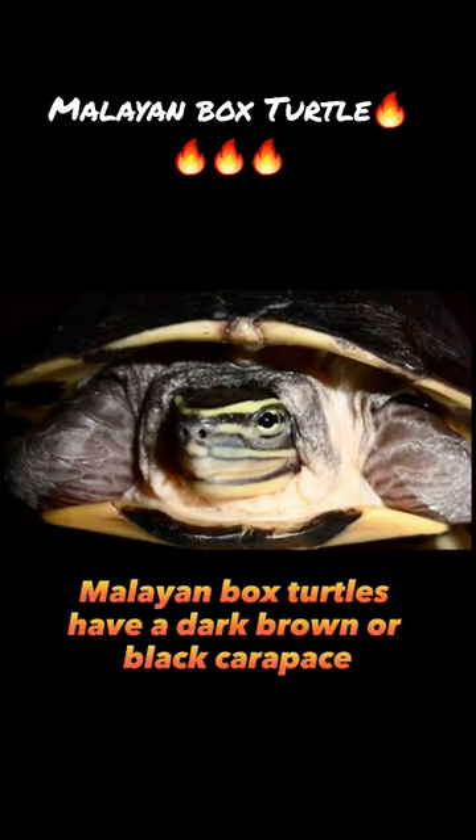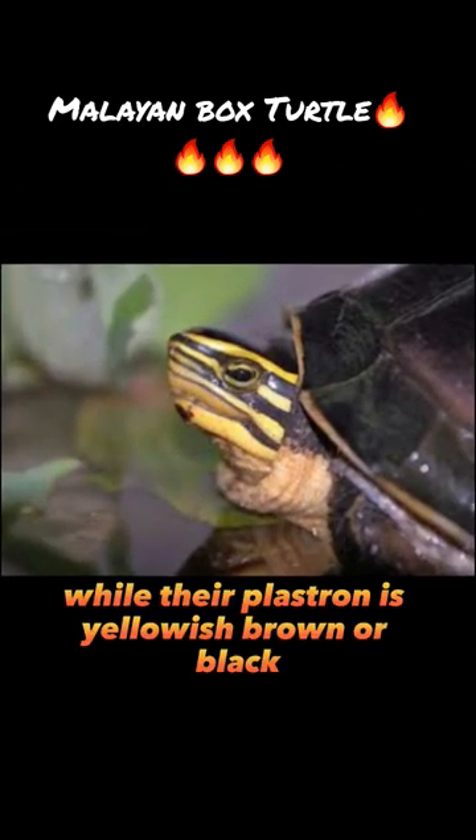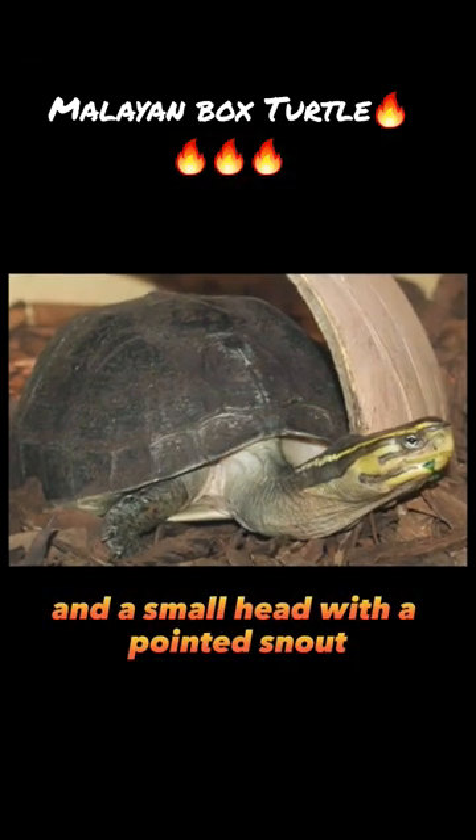Malayan box turtles have a dark brown or black carapace that is slightly domed and smooth, while their plastron is yellowish brown or black. They have webbed feet and a small head with a pointed snout.